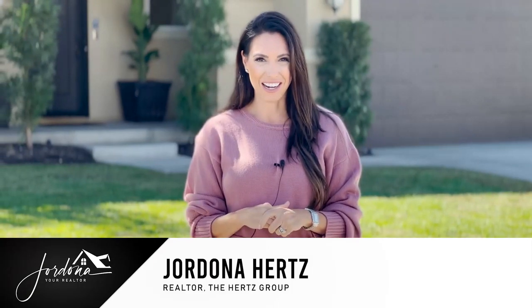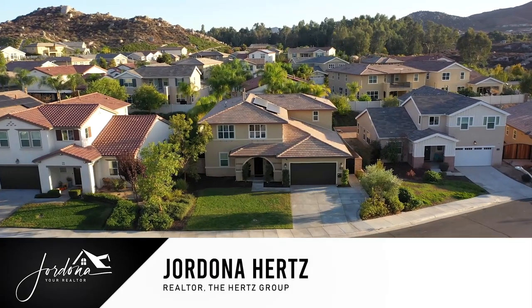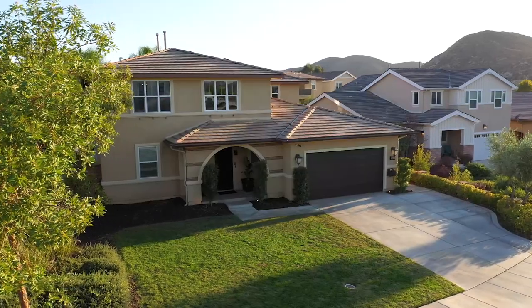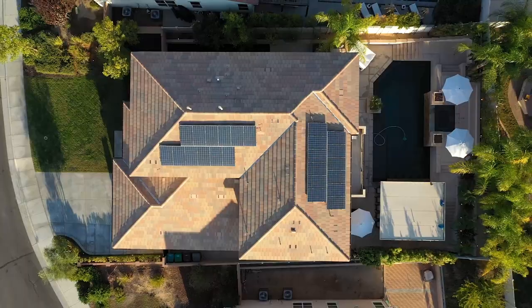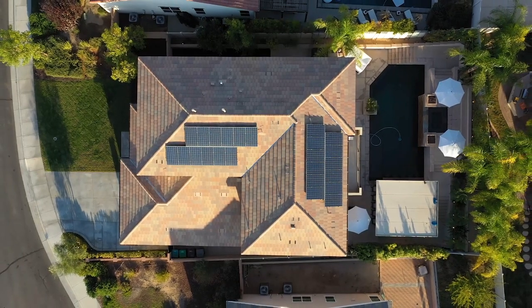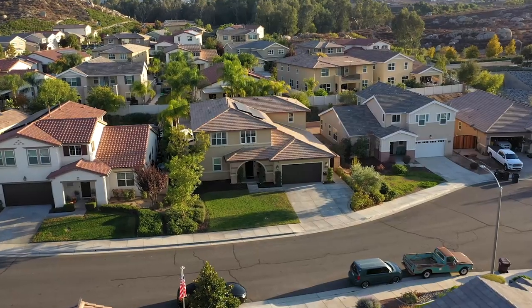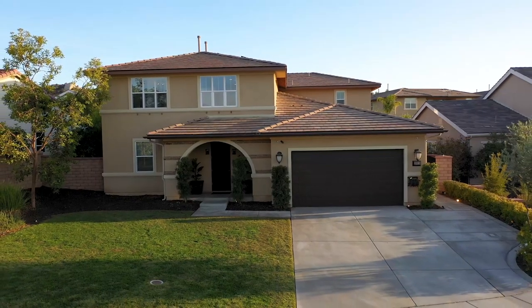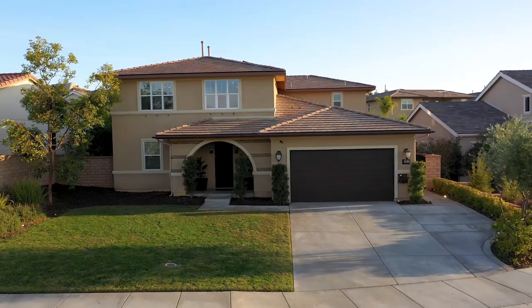Hi guys, Stradana your realtor here, and I'm super excited to share with you my newest listing in the premier community of Audie Murphy Ranch in Menifee. I have the most stunning, highly upgraded 3,800 square foot home on a pool-sized lot with five bedrooms, four baths, and it is amazing. Come on in and let's check it out.